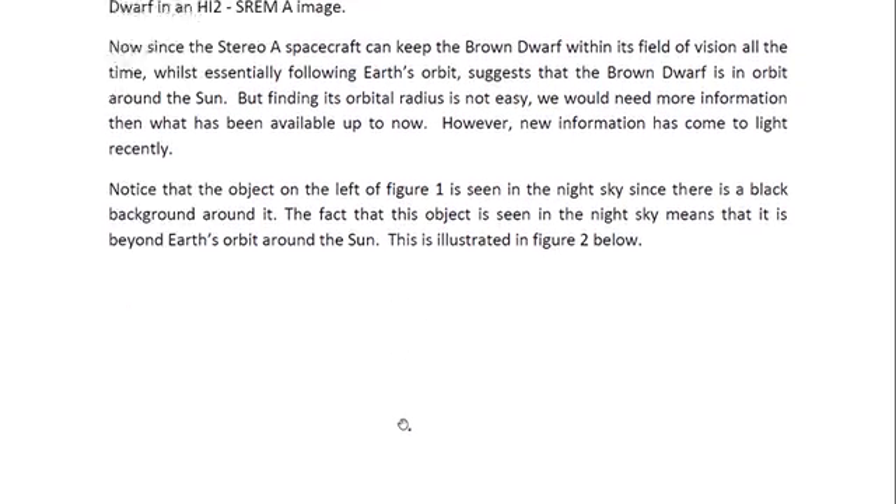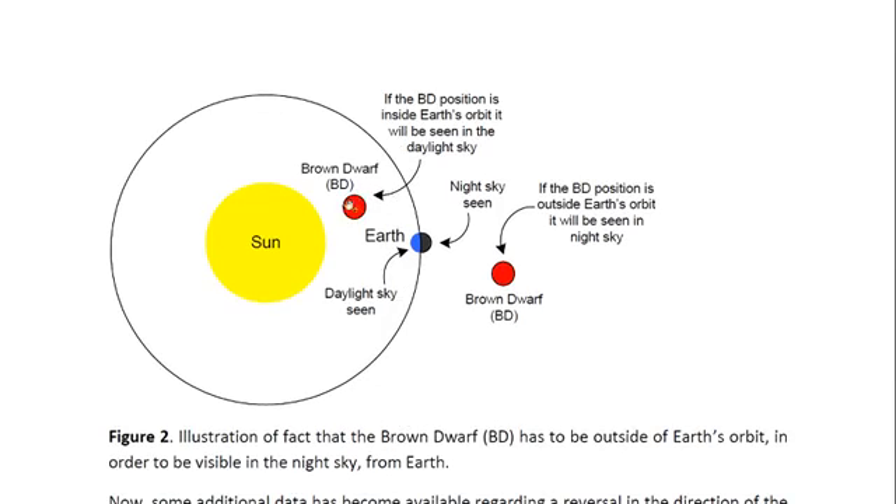This is illustrated in figure two. If the brown dwarf star is between the sun and the Earth, it would be visible in the daylight sky — this is the part of the Earth that has daylight because it is facing the sun. The other side is facing away from the sun, so there would be a night sky there. And if the brown dwarf was in the sky then, further away from the sun than the Earth on the outside of Earth's orbit, it would be seen in the night sky.